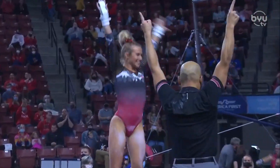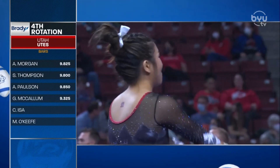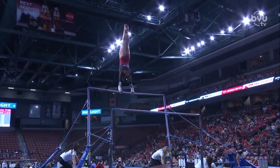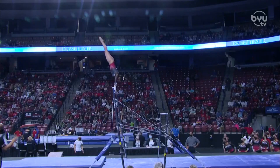Wow, great landing — the best beam score for BYU to this point tonight. Now a little bit of a shocker here: McCallum took a fall on the uneven bars, 9.325.